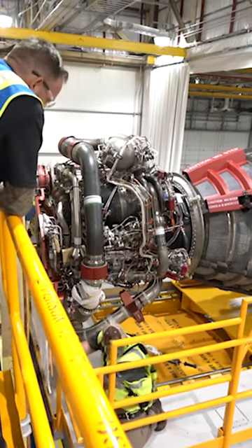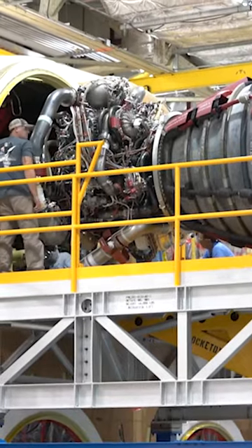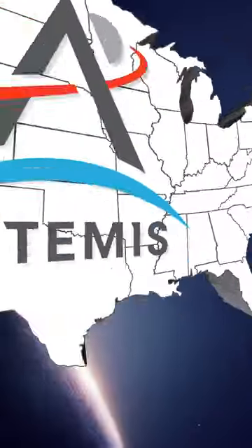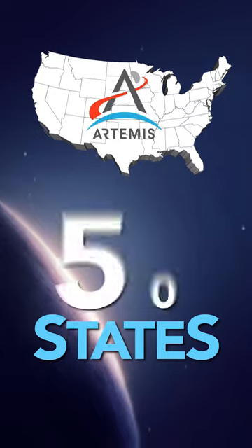In Illinois, precision machining is performed on valve hardware for the SLS Rocket's four RS-25 engines by Bronson & Bratton, Inc. All states are mission critical for Artemis.